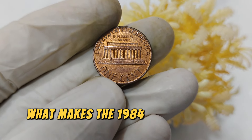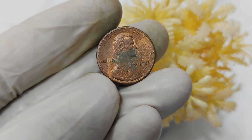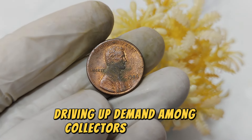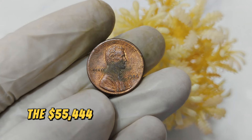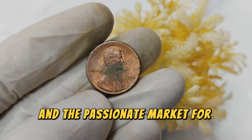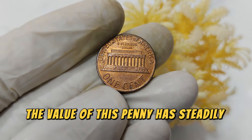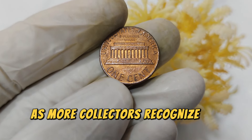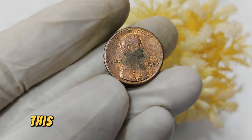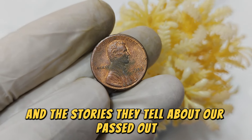What makes the 1984 No Mint Mark penny so valuable? Its rarity plays a significant role. Estimates suggest that only a few thousand of these error coins exist today, driving up demand among collectors worldwide. The $55,444 price tag reflects both its scarcity and the passionate market for unique numismatic treasures. Over the years, the value of this penny has steadily appreciated. As more collectors recognize its rarity and historical significance, the demand continues to grow.